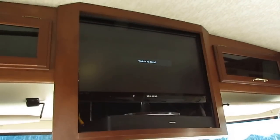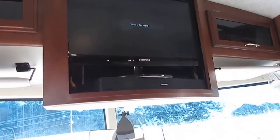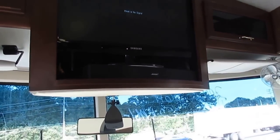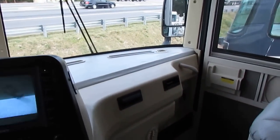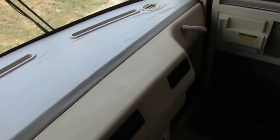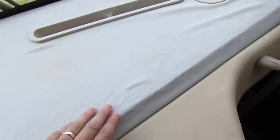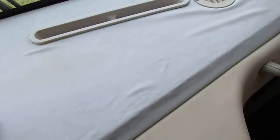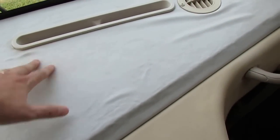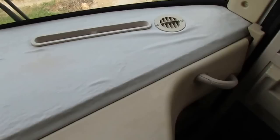Somebody has already upgraded the TV to an HD TV instead of the old cube TV. It's got a Bose surround sound system. The only thing you can pick on this RV — and it's really common with the Journeys — is the leather gets a little wrinkled on the dash. Heat just does that over time, but if you can overlook that, you're getting a nice motorhome for well under NADA book value.